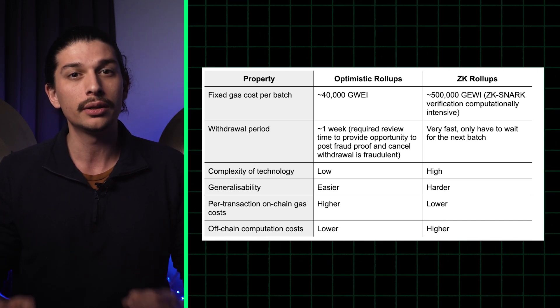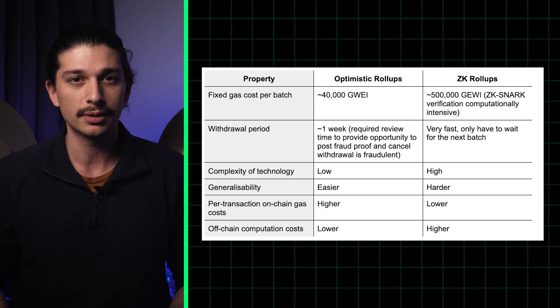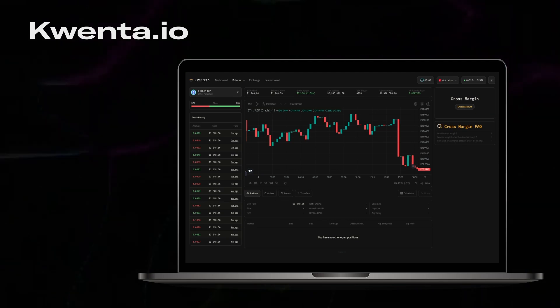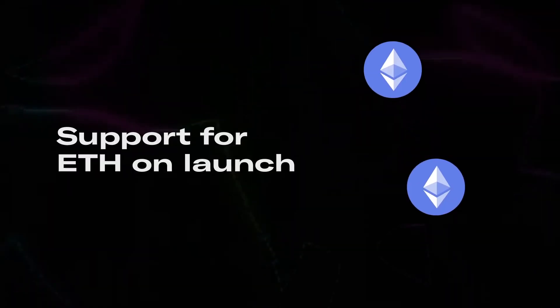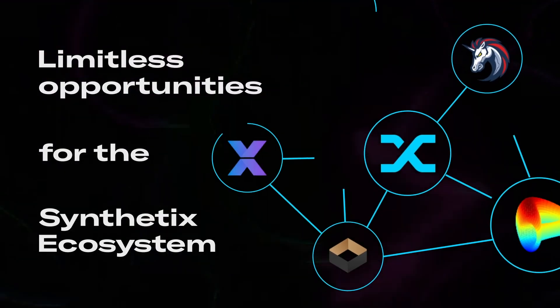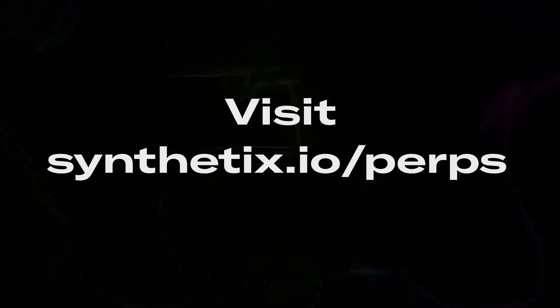But before we continue with the differences between ZKRs and ORs, a quick word from Synthetix. Synthetix just released their V2 perpetual futures trading contracts with the lowest fees of any decentralized perps markets available anywhere outside of a centralized exchange. Synthetix perps are available to trade with up to 25x leverage on Optimism through two partner dApps, Quenta.io and Decentrex.com. The community intends to launch dozens of unique assets and is developing plans for trading incentives by the end of the month.